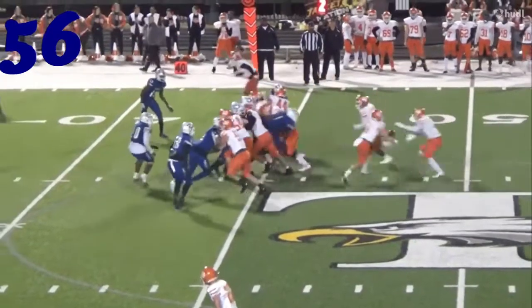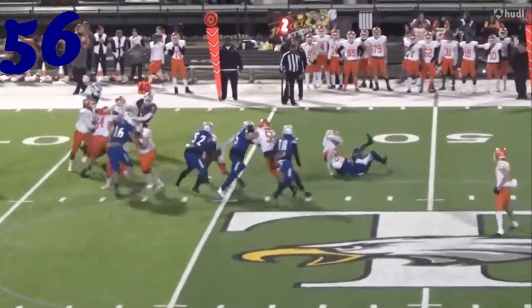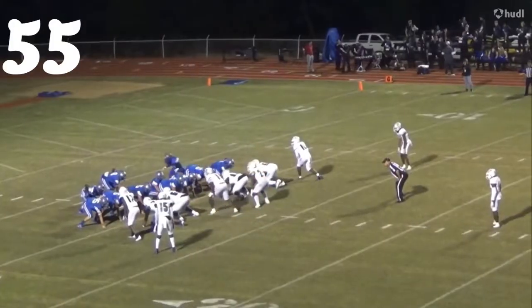Number 56, D. Lewis from Daingerfield against Elysian Fields — great tackle there on the inside zone.